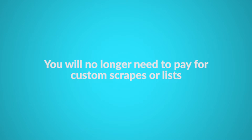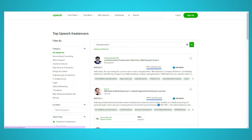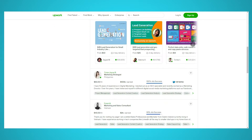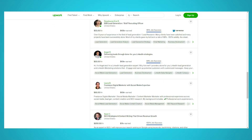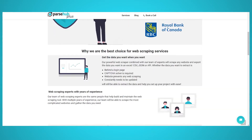You will no longer need to pay for custom scrapes or lists. There are many programmers and freelancers that charge a pretty penny for custom web scraping. If you're an enterprise business, chances are you need a lot of data. These freelancers charge by the number of entries or leads they extract for you, which will cost much more than doing the web scraping yourself.